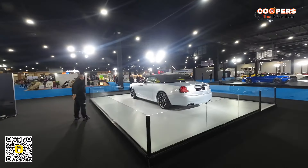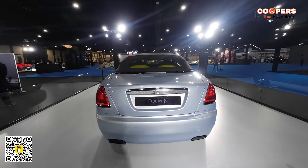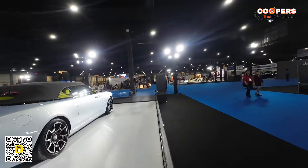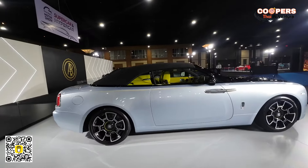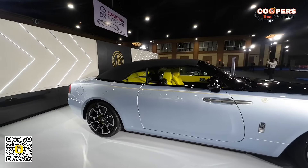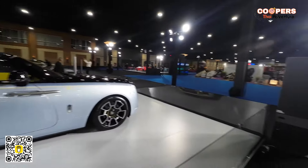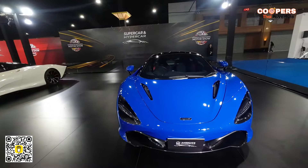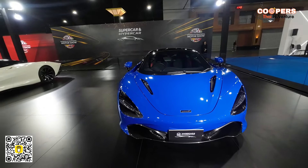And then you also have the Rolls Royce Dawn. This is the Rolls Royce Dawn — brand new model, looks absolutely beautiful. That is this year's current model of the Rolls Royce Dawn, with the yellow trim inside. Doesn't that look beautiful? Another new McLaren over here — absolutely beautiful car. Look at this one in white, very futuristic.